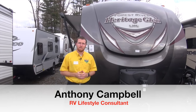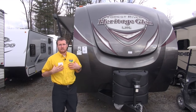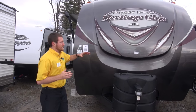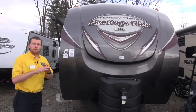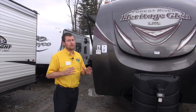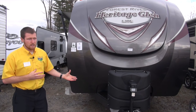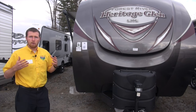Hi everyone, thanks for watching Pete's RV TV. I'm Anthony Campbell, RV lifestyle consultant, here for another exciting video. I'm standing outside the Heritage Glen Light by Forest River — brand new models and brand new floor plans here at Pete's RV Center. We're very excited to have this brand with us today, and I'm going to talk to you about why.